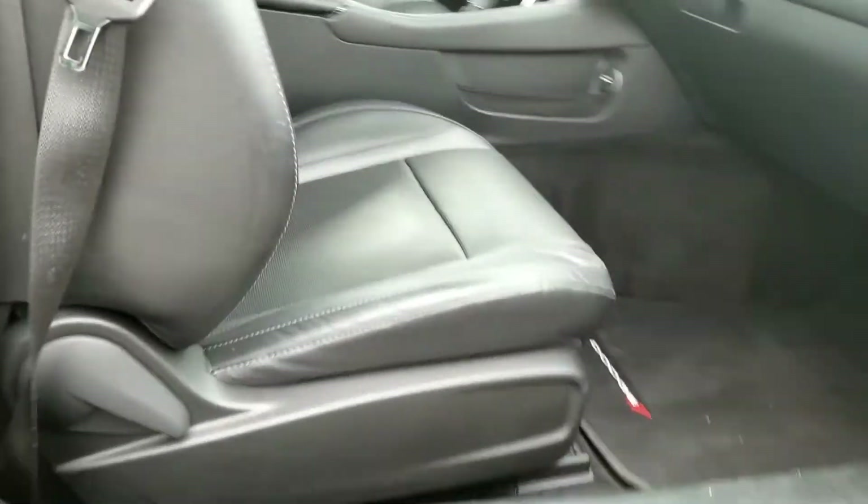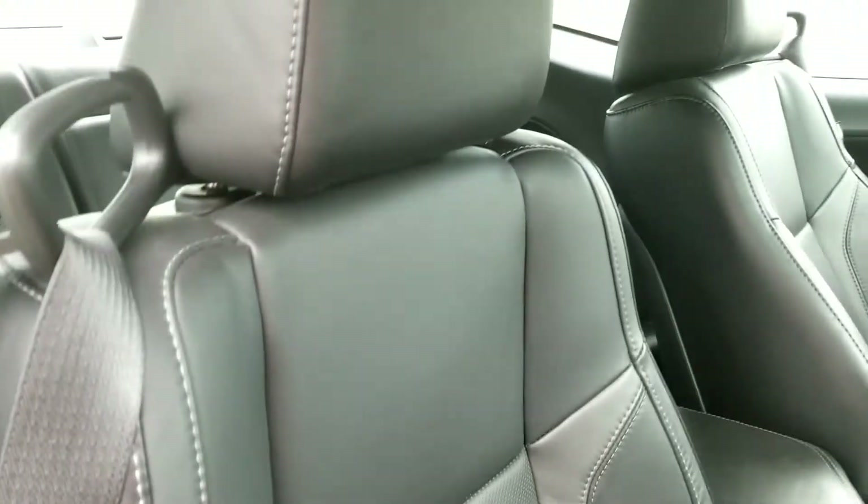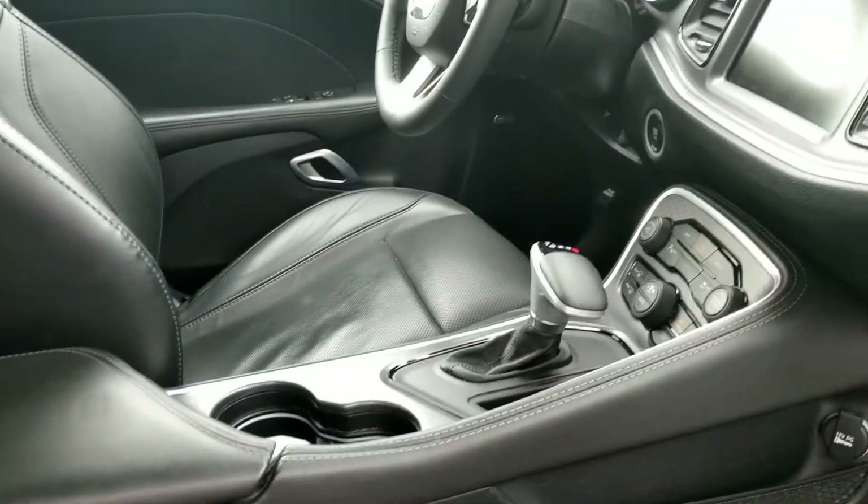It's got a nice black leather interior. Didn't find any rips, tears or burns. Vehicle smells clean. It does come with the owner's guides right here and the original window sticker.